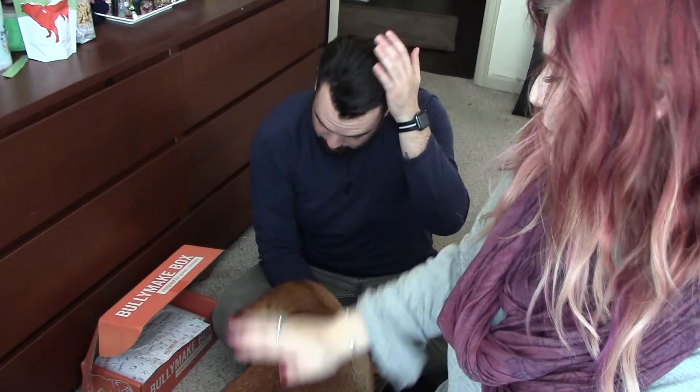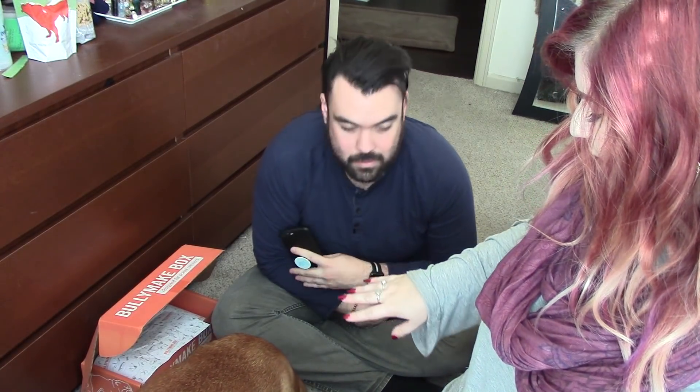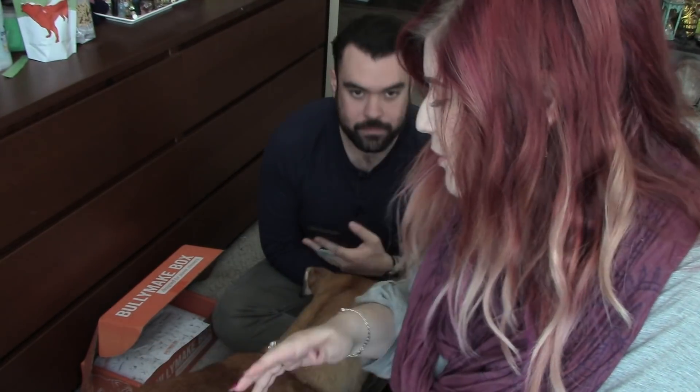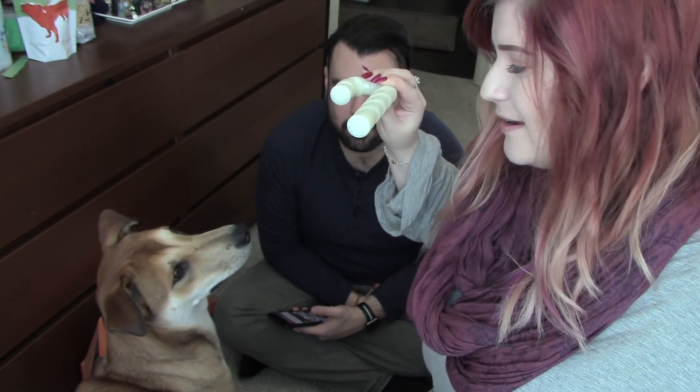Overall, this month's box was a total hit again — she loved last month and she loves this month. We're still nowhere near done with last month's nylon bone, and she loves it, so I'm so glad we got another one because she loves to chase them around the apartment. Just to reiterate from the last video: one month is $39, and they also have bundle deals for 3, 6, or 12 months that go all the way down to $31 a month.